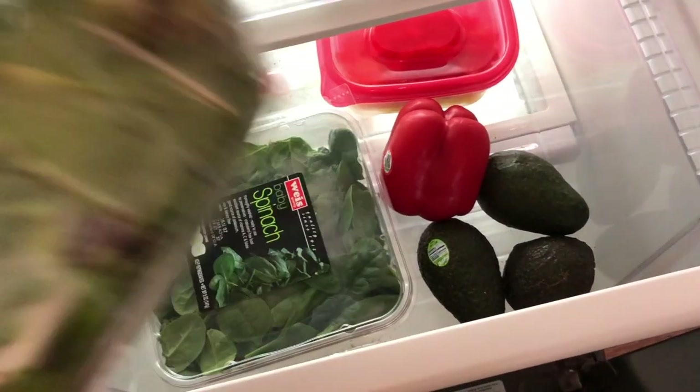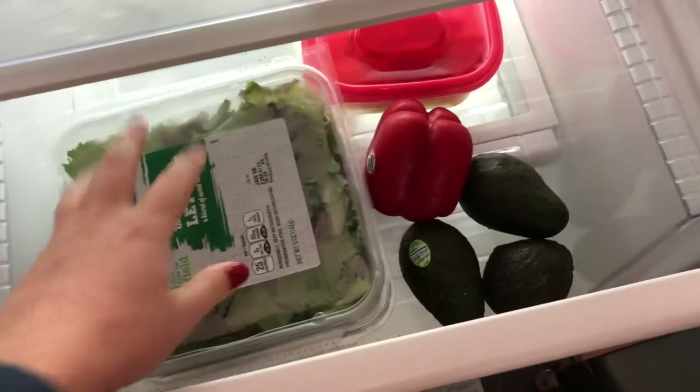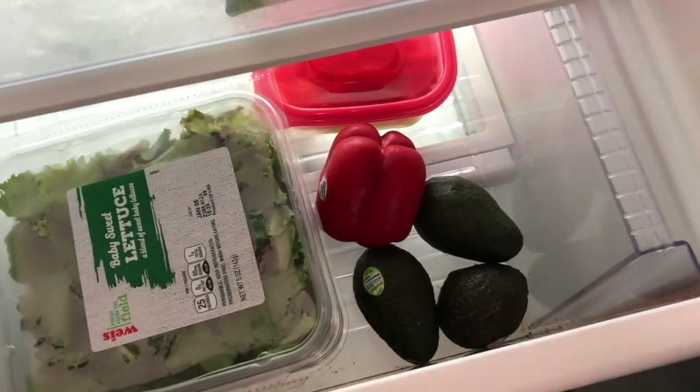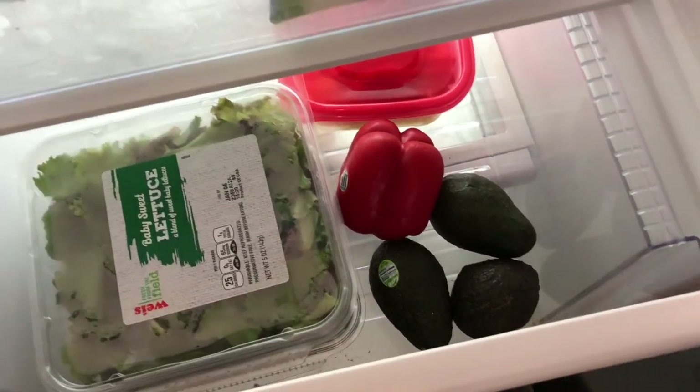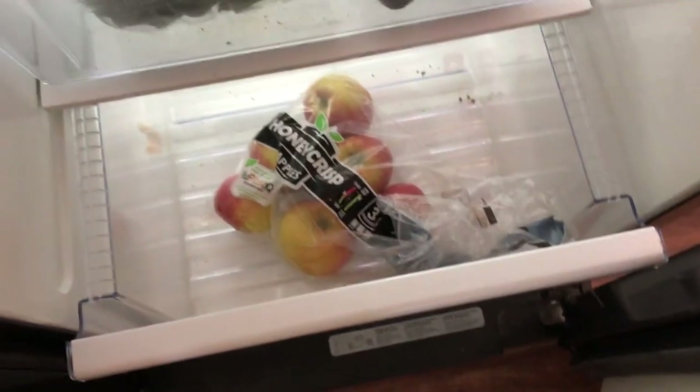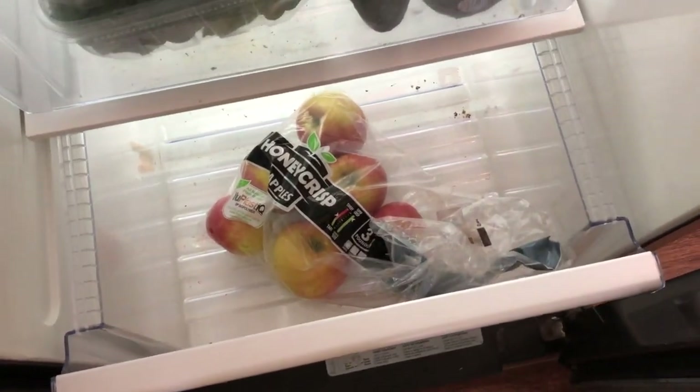I always have peppers for either cooking or dipping in hummus, lettuce and spinach — the spinach goes in my smoothies and sometimes I just want salads. I always have avocados because I live off of avocados — for salads and avocado toast. For fruit, I'm not big on it, so I just have apples.